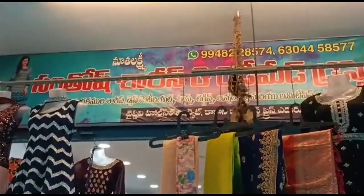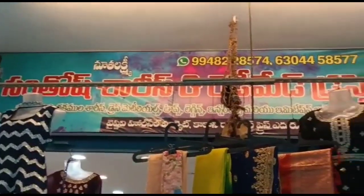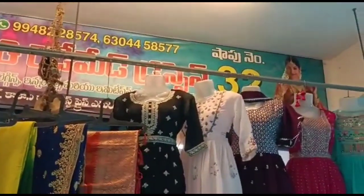Hello friends, welcome back to our channel Joyce Trends Vlogs. I am Shobha.